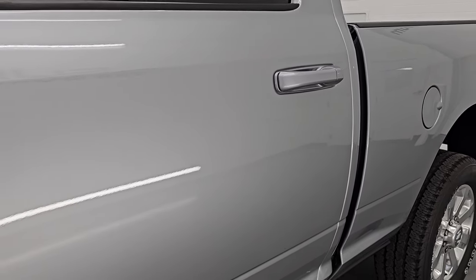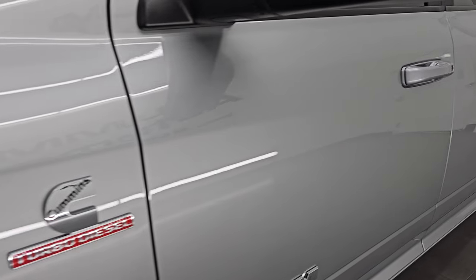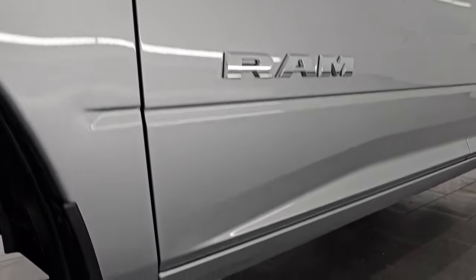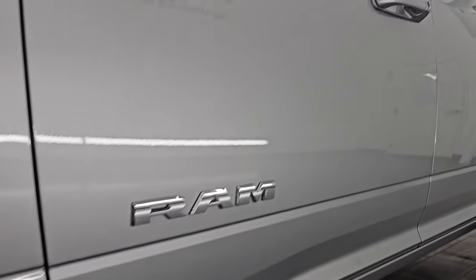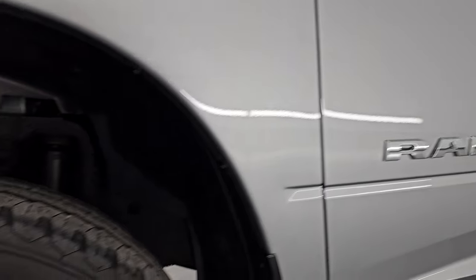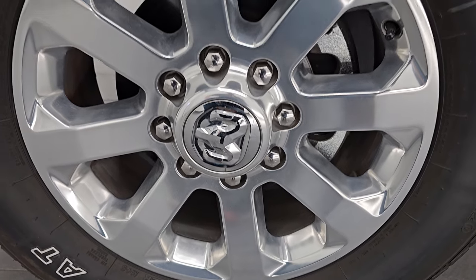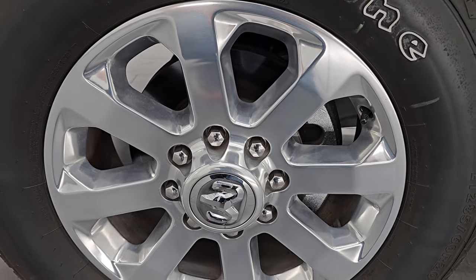Billet Silver Metallic is the color; paint code is PSC. I shoot all my videos in 4K and if you like the video, subscribe to the YouTube channel, click the bell notifications and get updates on the videos I do each and every day, as well as having access to one of the largest catalogs of vehicle walk-arounds on YouTube. Stay current on our ever-changing and vast heavy duty truck inventory so you do not miss out on gems like this one.